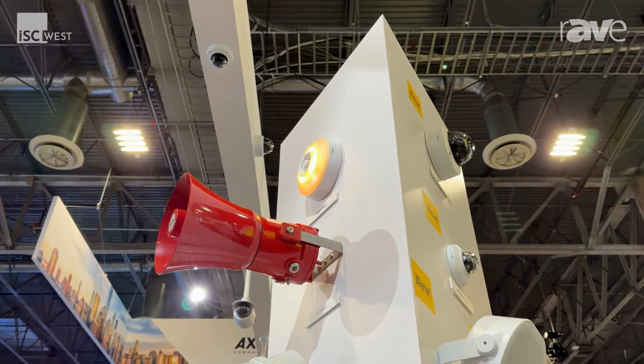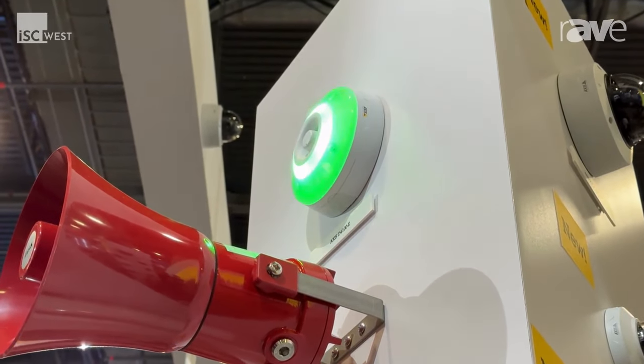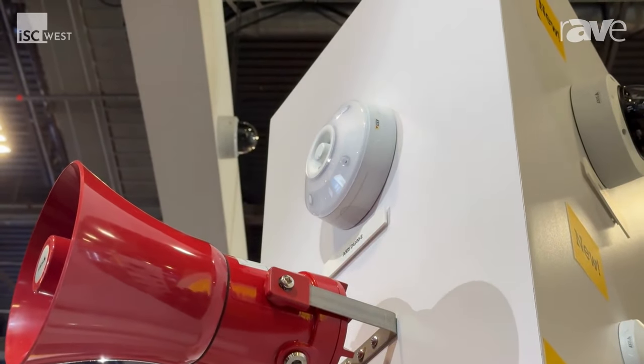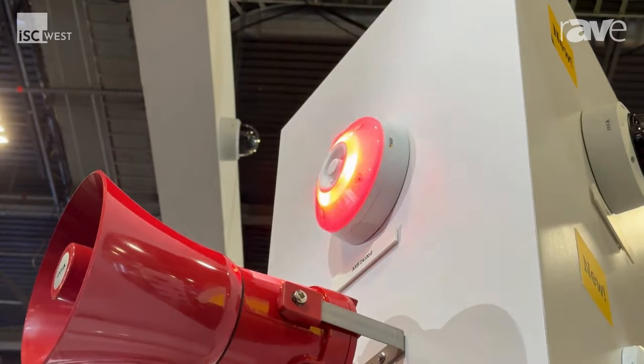It has multiple LED patterns to change from. It does blue, red, green, amber, as well as a white LED, and you can also make siren noises. It is not a speaker, which is one thing that people get confused on. It is just a loud siren.